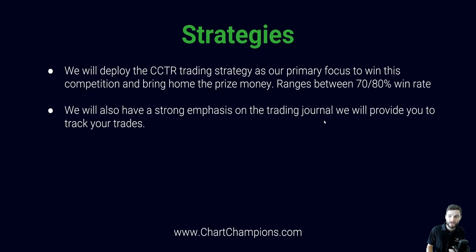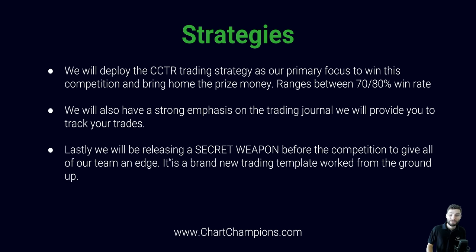We will also have a strong emphasis on the trading journal, which we are going to provide to everybody. We will use this to really track our trades and go into the nitty-gritty of what's going right and wrong. Lastly, we will be releasing a secret weapon before the competition to give our team an edge — even more than just the CCTR. We have created a brand new template, built from the ground up, that you will not have seen anywhere else, only within Chart Champions. This is going to give us an edge over everybody else, and we're going to be releasing it for this competition.